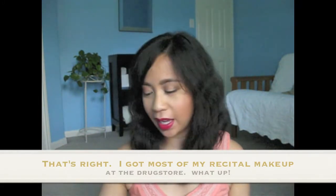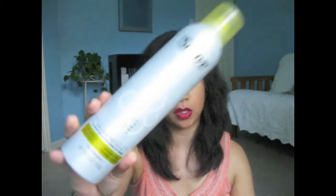The next drugstore item is a dry shampoo — the Suave version. It has a very nice citrusy smell, which is really fantastic, and it's only $3 at the grocery store.